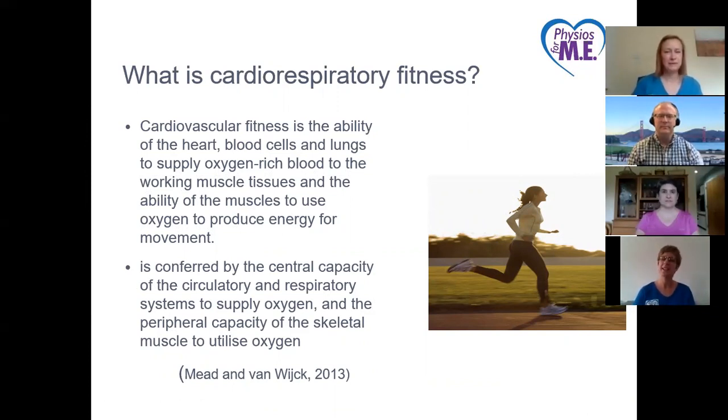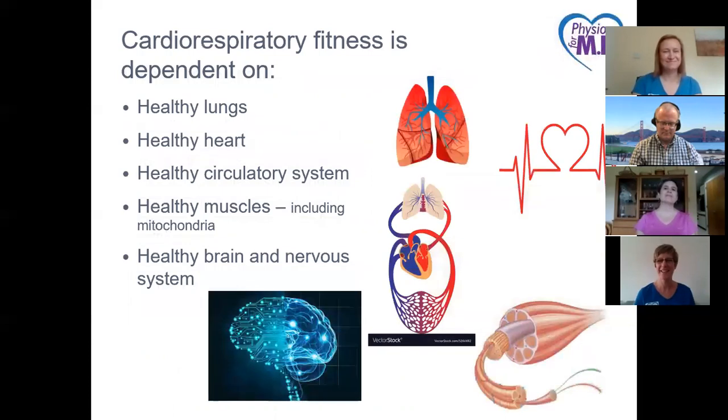Cardiorespiratory fitness is the ability of the muscles to use oxygen to produce energy for movement. It's conferred by the central capacity of the circulatory and respiratory system to supply oxygen and the peripheral capacity of skeletal muscle to utilize oxygen. It's dependent on healthy lungs, a healthy heart, a healthy circulatory system, healthy muscles including the mitochondria, and a healthy brain and nervous system.